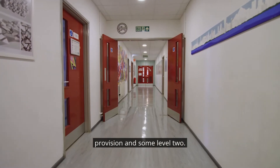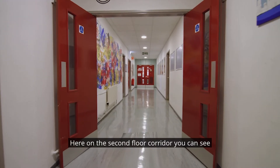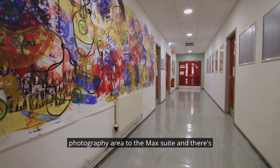This is the creative studios. Within this building is level two art and design and ceramics, as well as other areas such as media, music and performing arts.